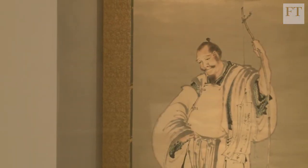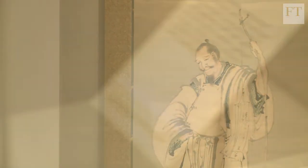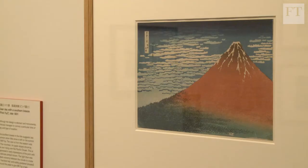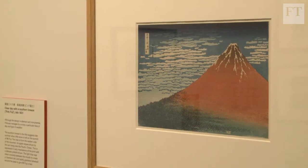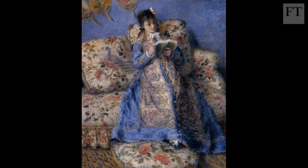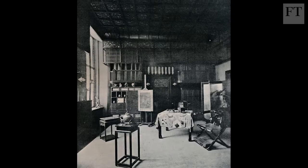Before that, Japan had been a closed country. On its opening to Western merchants and travellers, the thrilling new qualities of Japanese colour and composition, design and realism affected all sorts of arts in the West, from fashion and theatre, furniture to gardening.